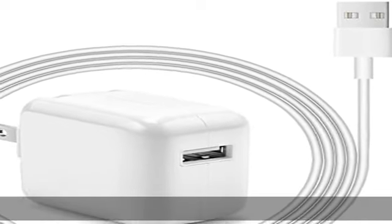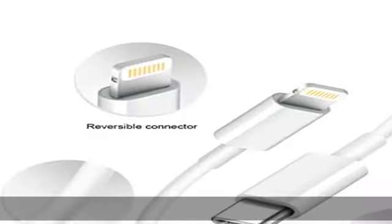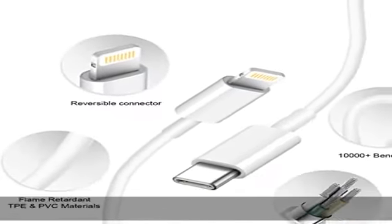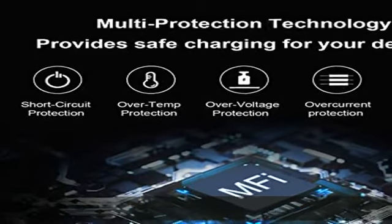Apple MFi certified fast cable with the Apple M5 chip. The USB to modem cable cord equips automatic chip recognition function. The Apple MFi certified modem cable ensures 100 percent flawless compatibility with Apple devices — no more trigger warning messages.